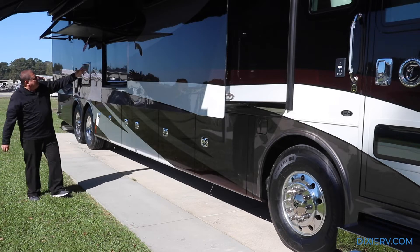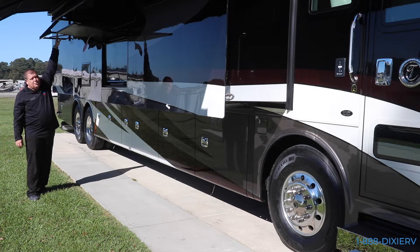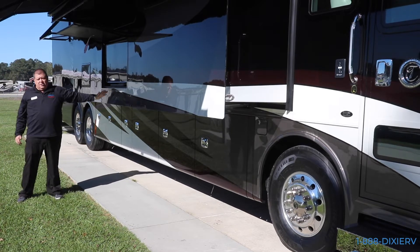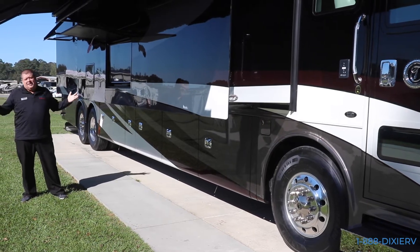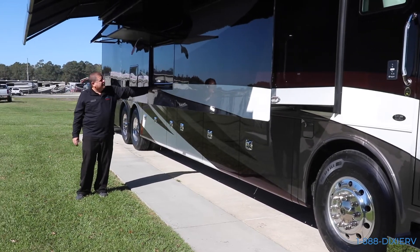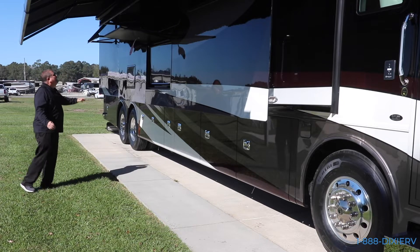Right here you have your outside TV - it does have a power door. You have a power awning right here and it's got a sound bar. You know, you're sitting outside, it's noisy, you're tailgating, and you need to be able to hear what's on the TV. That's what makes this sound bar so great.